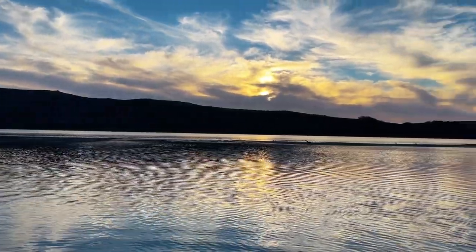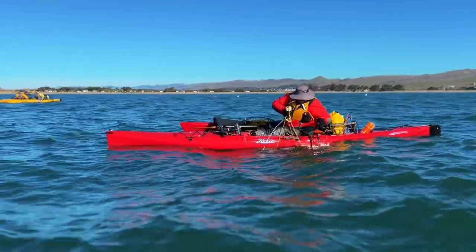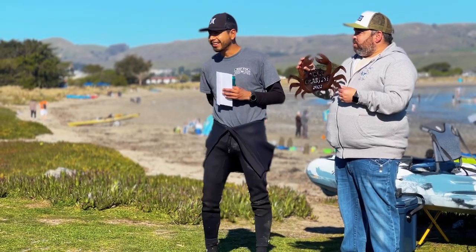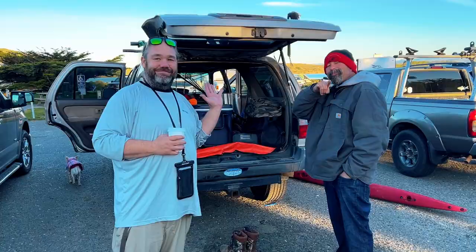Later that night, we traveled down to Bodega Bay and prepared to partake in the 2022 Crab Fest, a crabbing tournament for kayak fishermen put on by tournament director and my friend Victor Woolworth. This is a popular kayak fishing tournament that has deep roots in the kayak fishing community, and I look forward to spending time with old friends and making new ones.